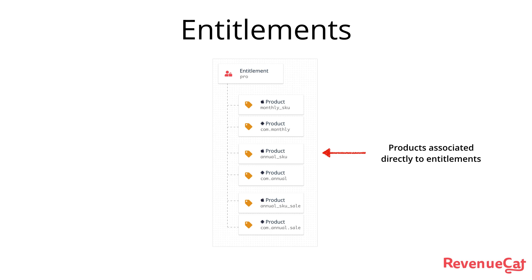We've also decoupled entitlements from offerings. So now you don't have to worry about products being attached to an offering for it to unlock an entitlement. We've decoupled what a product unlocks from how it's displayed.